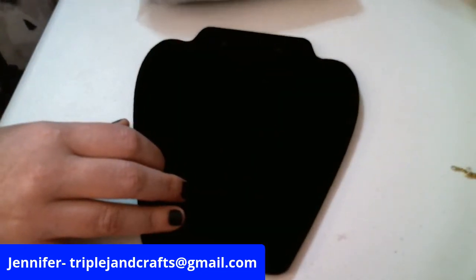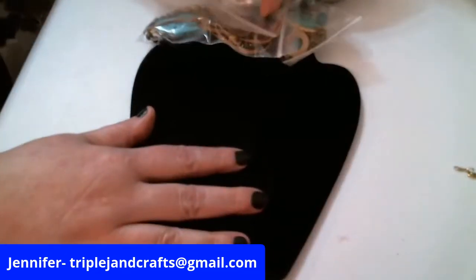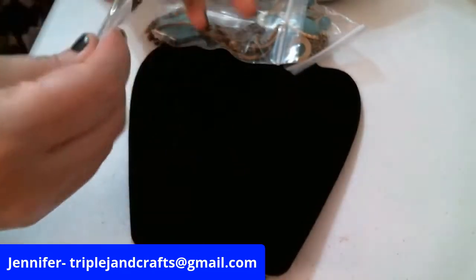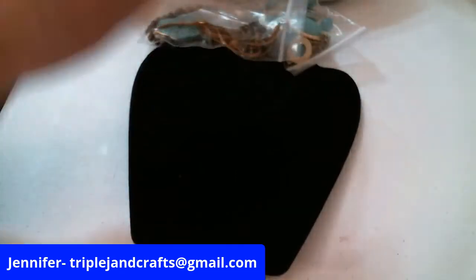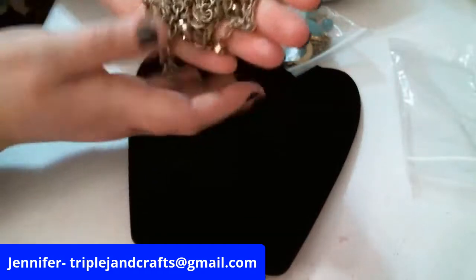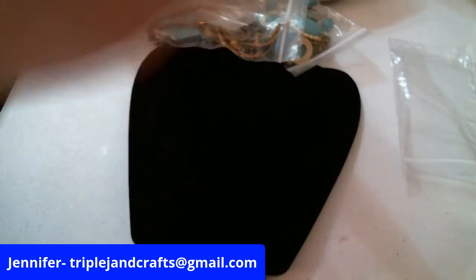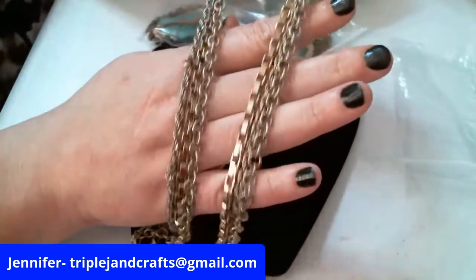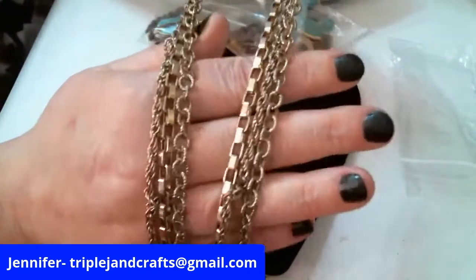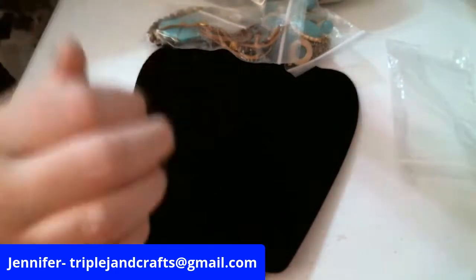I'm always looking for chains because I get a lot of pendants — this is a really nice chain. Let me grab another little handful. There's a lot of stuff for $40. She usually starts her drawers around $20 if they're being bid upon, but she did this as a buy-it-now, which is pretty cool. Okay, this is a multi-layer chain — I like the different kinds of links.